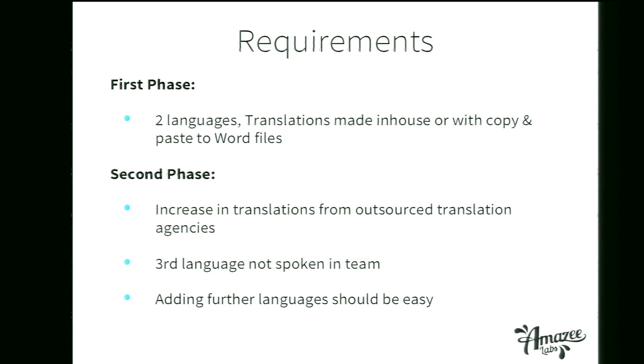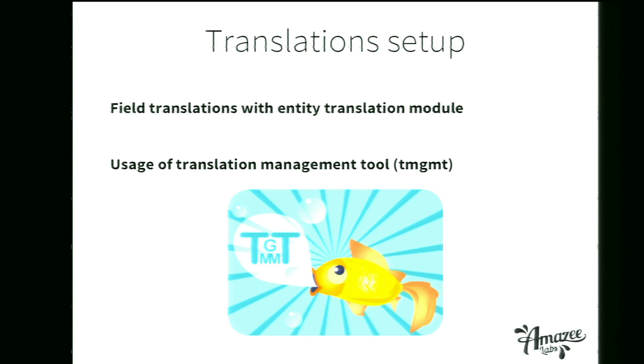For translations we use field translations with the Entity Translation module — this is also the way to go for Drupal 8. For the translation process we use the Translation Management Tool, TMGMT. This helps you do all translations within Drupal without leaving the site — no copy and pasting from Word files. This is a big gain. I'll quickly run through the translation process to give you an insight into a very standard workflow.